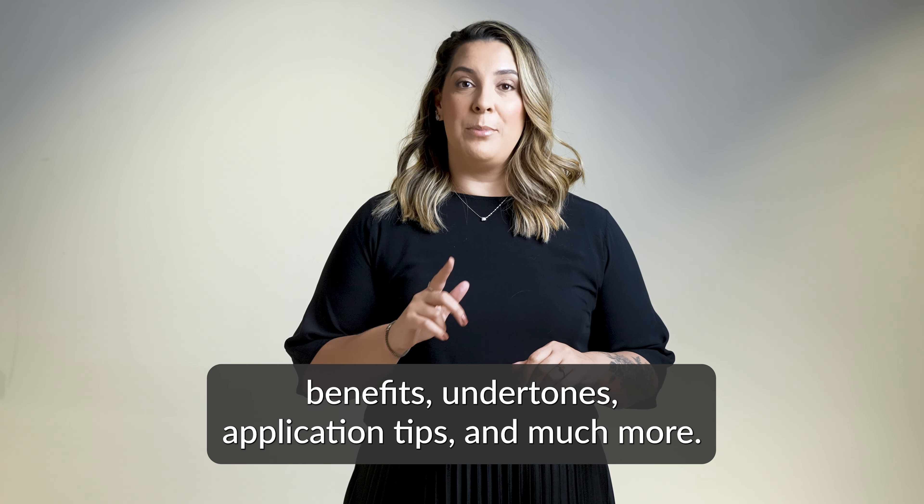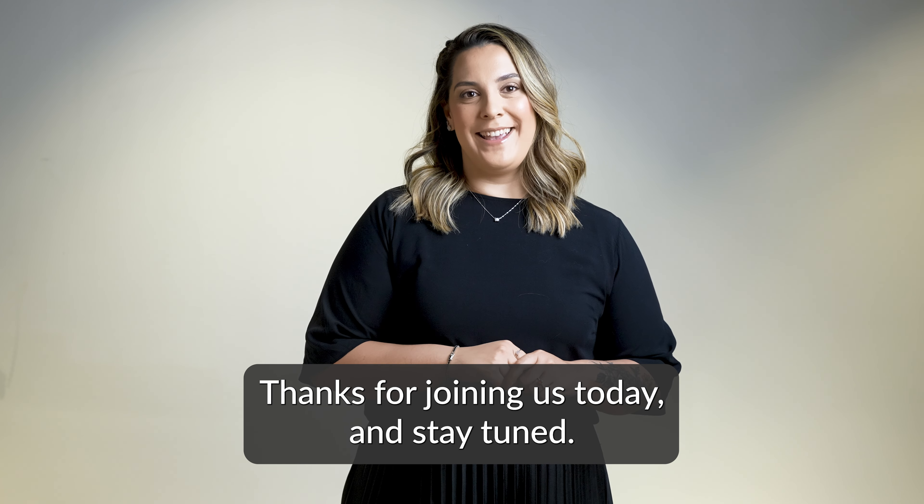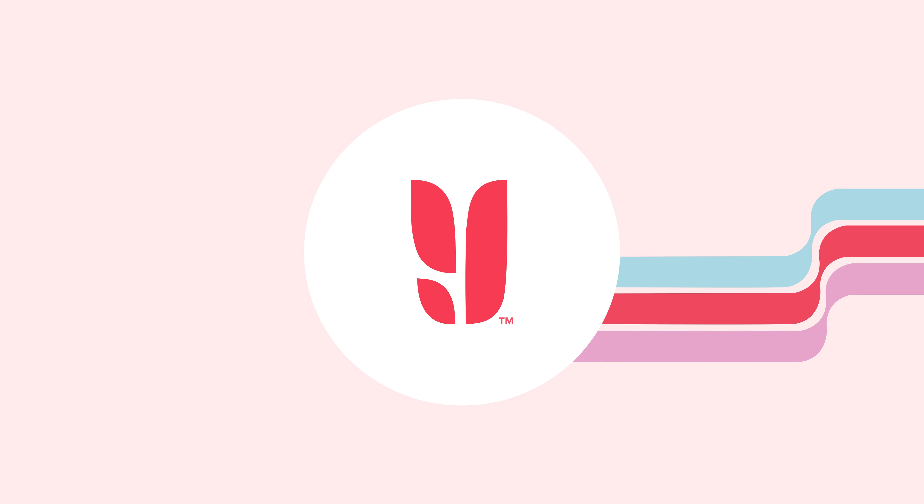We have brought in our favorite makeup artist and trainer, Julie Borache, to dive deeper into what makes this foundation a must-have in your beauty regimen. She will cover the ingredients, benefits, undertones, application tips, and much more. Thanks for joining us today, and stay tuned!